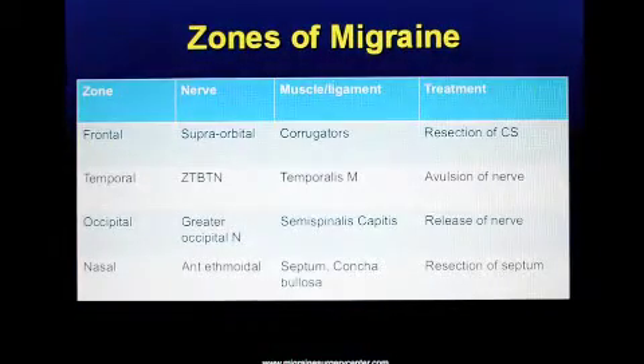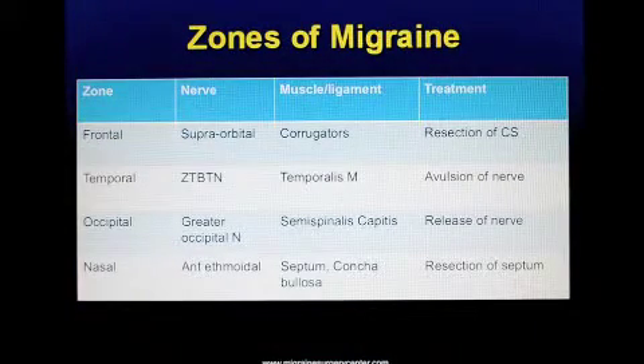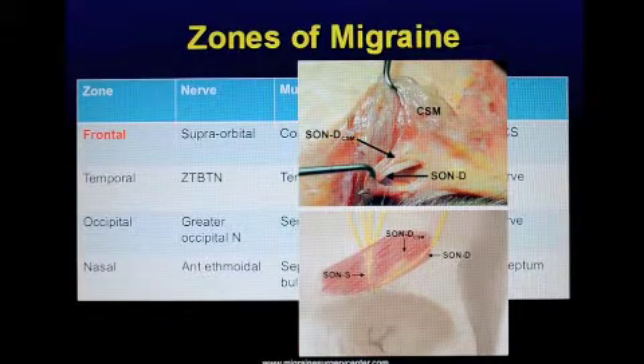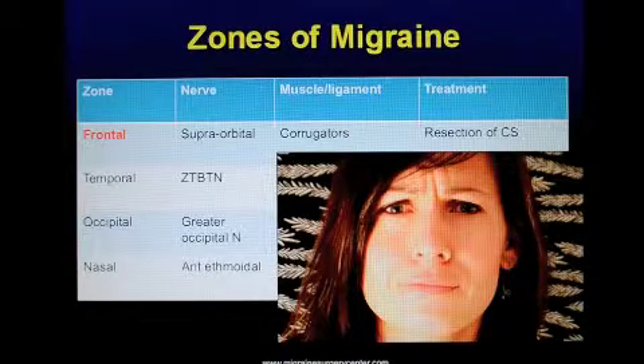When talking about migraines and which nerve fibers cause them, there are four zones: the frontal zone, temporal zone, occipital zone, and nasal zone. In the frontal zone, the supraorbital nerve, as it travels to give sensation to the forehead, can be compressed by a muscle called the corrugator muscle — the muscle responsible for bringing the eyebrows together. As this nerve travels through this muscle, it can be pinched and cause frontal migraines.